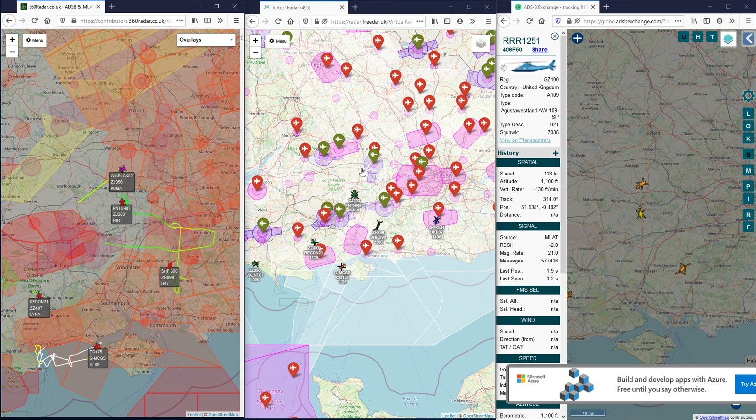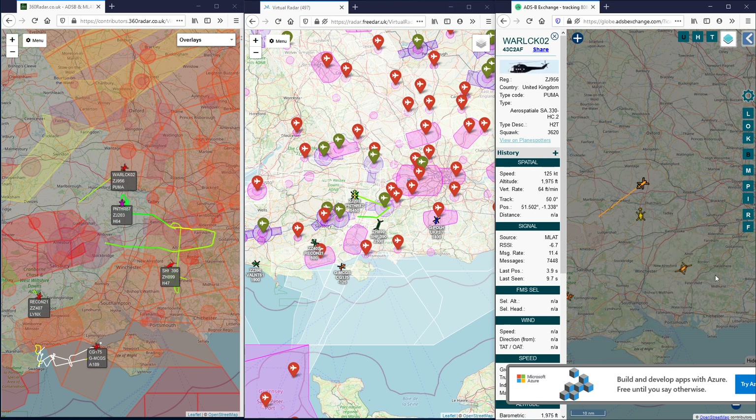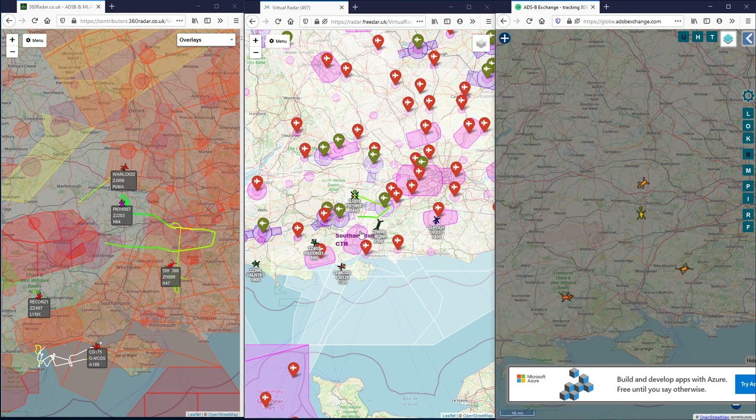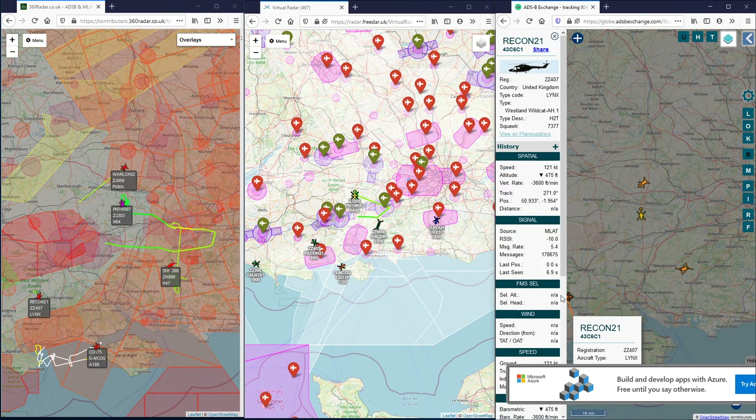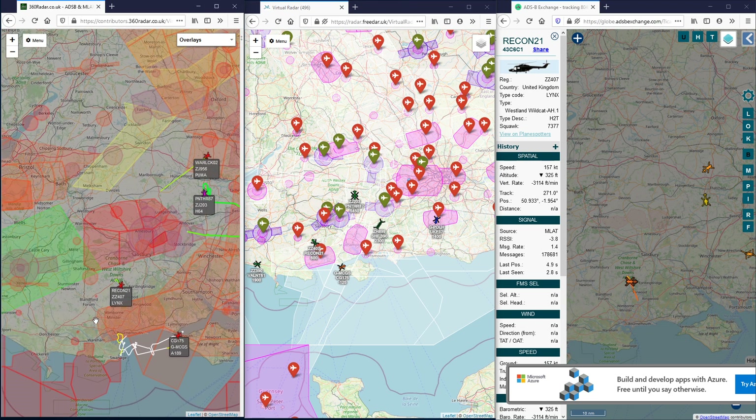So the Puma - 3DAR is struggling with the Puma. But all three have the Apache. All three have the Chinook. And all three have Recon 2-1 as well.